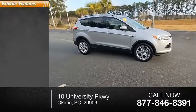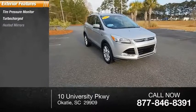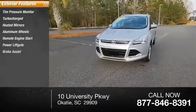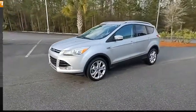Here are some of this vehicle's great options: tire pressure monitor, turbocharged, heated mirrors, aluminum wheels, remote engine start, power liftgate, brake assist, traction control, stability control, and engine immobilizer.